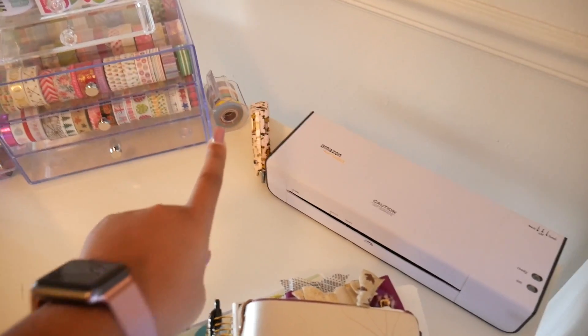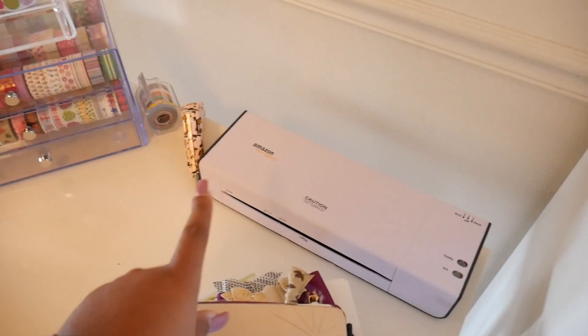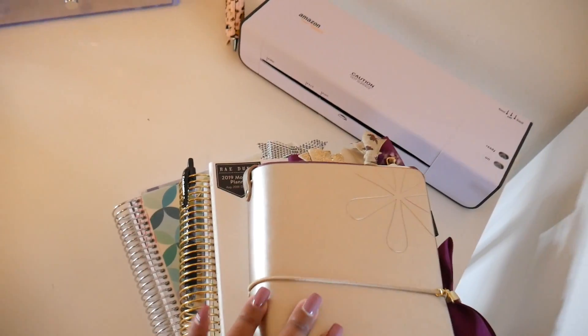I have my tape, tape gun, glue gun, my laminator, and my planner that I'm currently using. It's a whole lot — this is my craft table. This is a Linman tabletop from Ikea and I have two Adels legs, and then I have the Alex drawer.